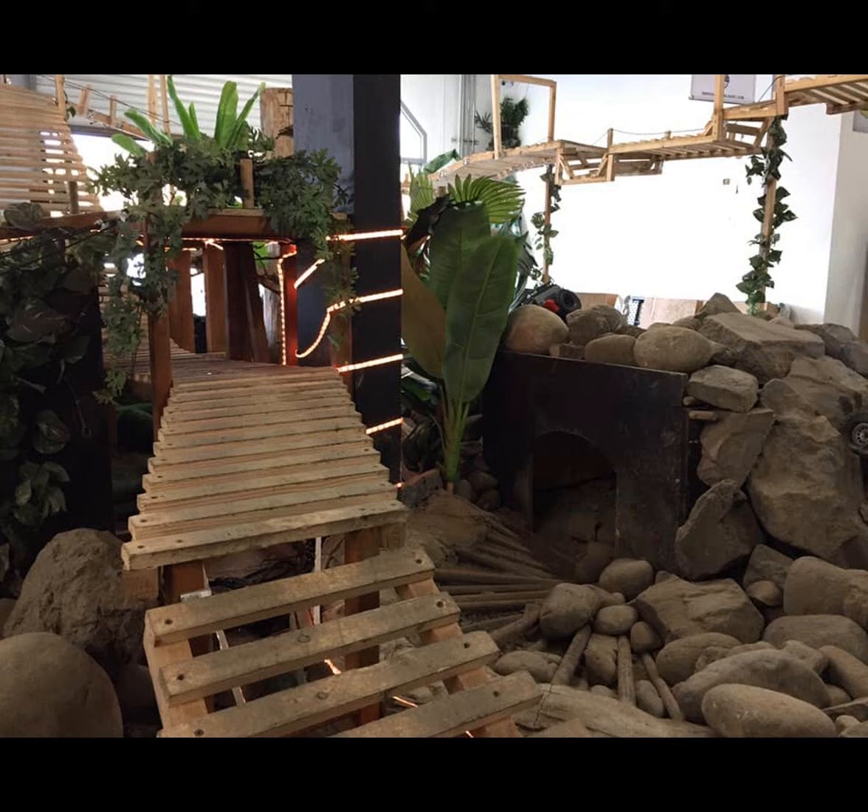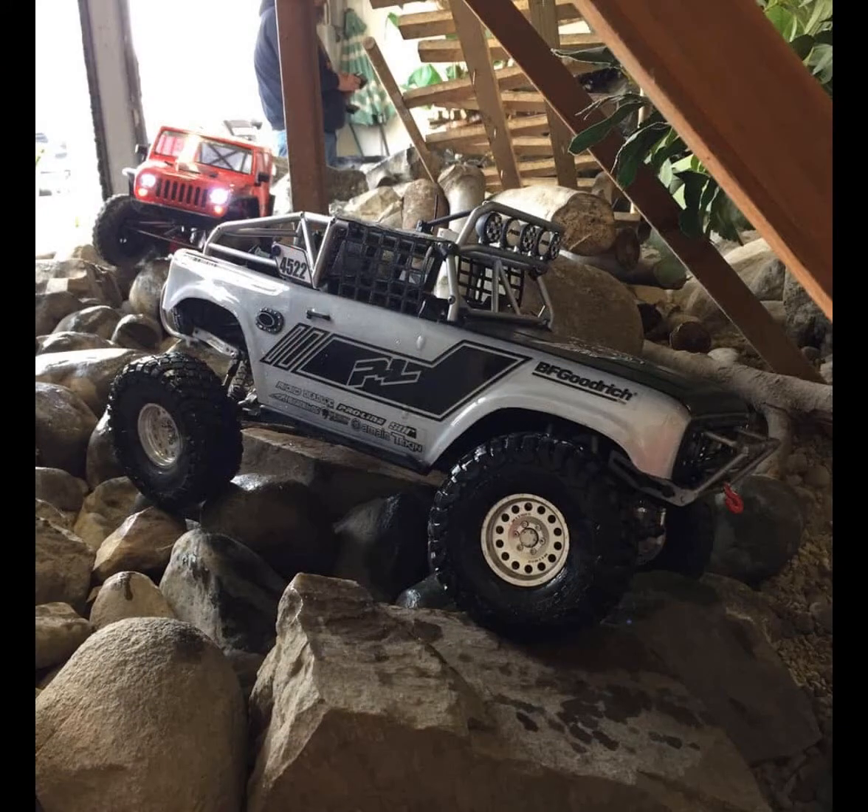We secured the location here and started building. It took about one month since November when we moved in to build everything from dirt to this. Everybody in the nearby offices would stop by and stare and say, wow, this is from dirt to this? You guys are amazing. I said, thank you very much, but my hands hurt really bad.